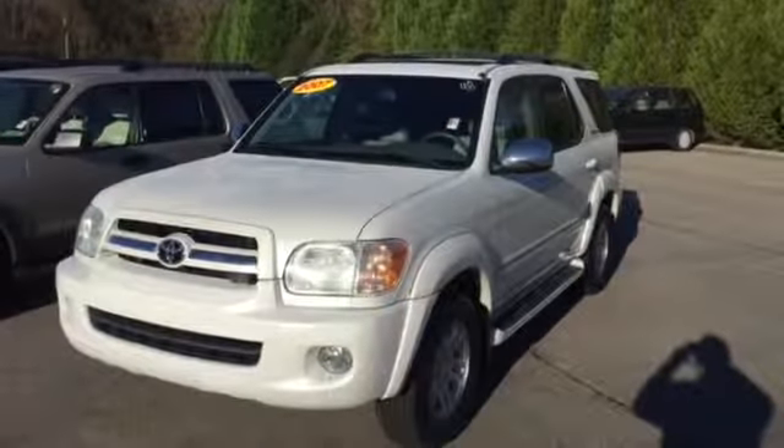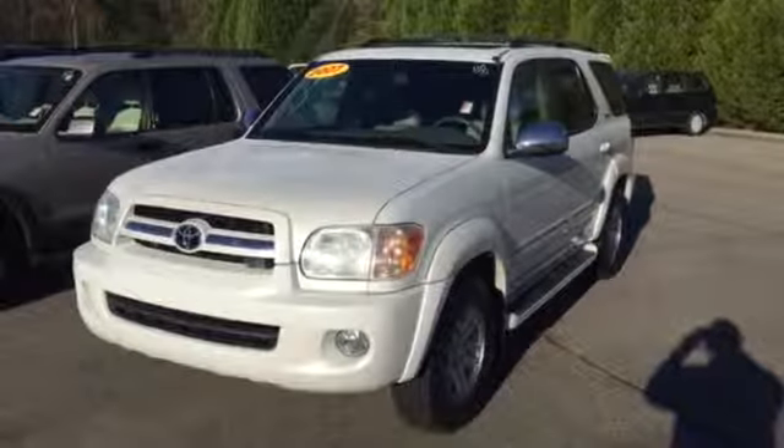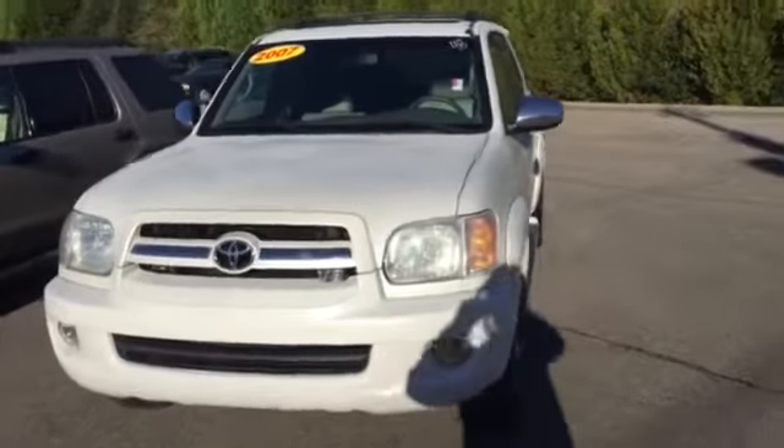Hey, this is Mike Ward at LaGrange Toyota, just shooting you a quick video walk-around of your 2007 Toyota Sequoia. This is a real nice car in real good shape.